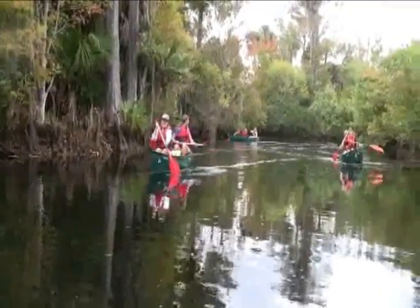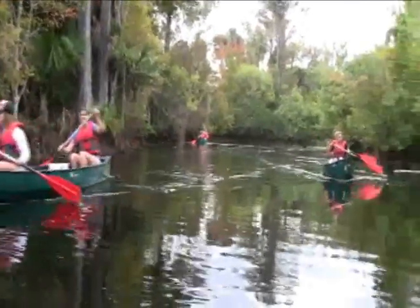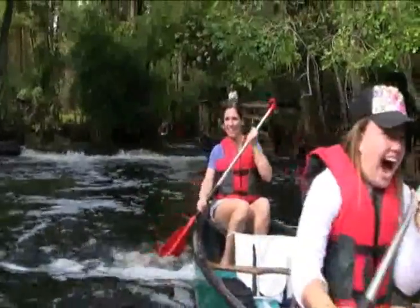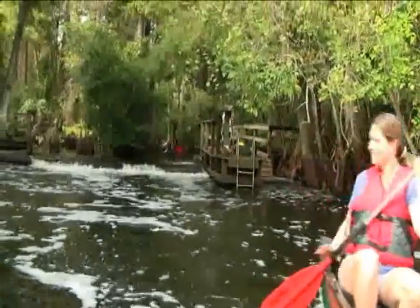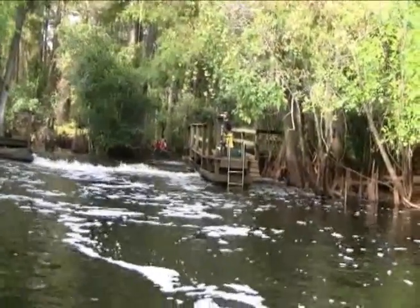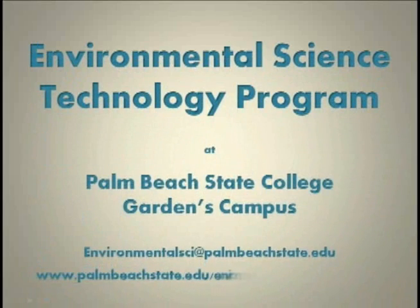So if you know that you are passionate about the environment, why not direct that passion towards a meaningful career in the environmental sciences? Here at Palm Beach State College, you will be surrounded by people who share your desire for caring for the environment — whether it's in your classes or in our Community Earth Club here on campus. You will find your place amongst a group of friendly students and faculty that support your goals of making this world a better place to live. Contact us today to learn more at environmentalsci@palmbeachstate.edu. We look forward to hearing from you.